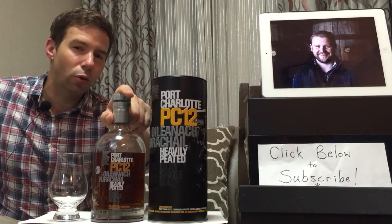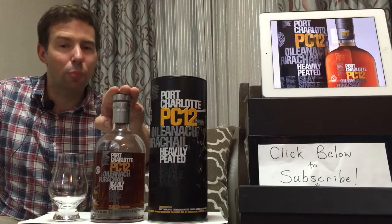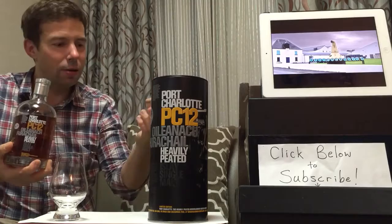This is Port Charlotte PC-12. This is a travel retail version, available almost exclusively at travel retail or duty free. It has a huge ABV — 58.7%. And PC-12, the 12 meaning 12 years old. So it's a 12-year-old whiskey at 58.7% ABV from the Isle of Islay.